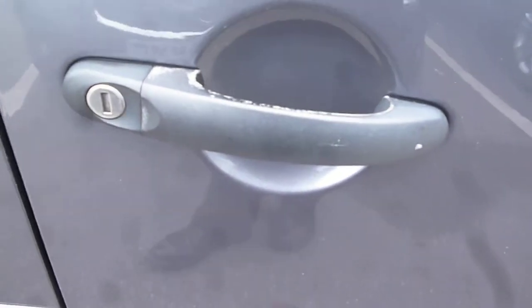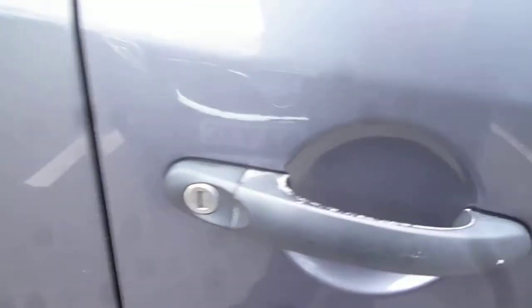Driver's door has just a few small chips, but then we have a 6-inch deeper scratch coming across the door in line with the handle. There are further light marks around the door handle area, and as you can see, the handle itself is worn.